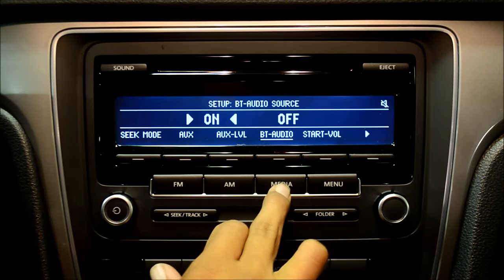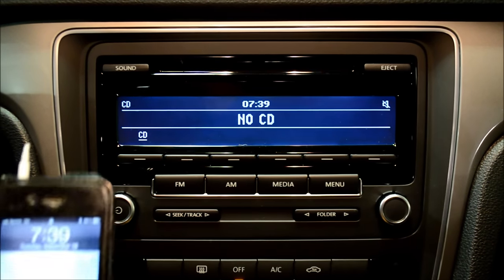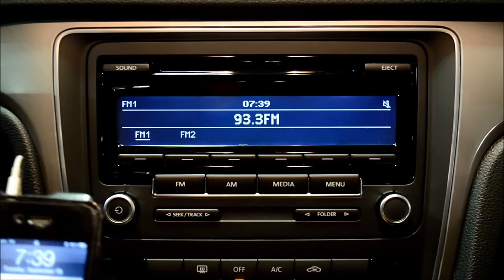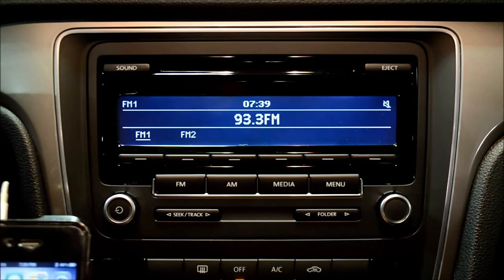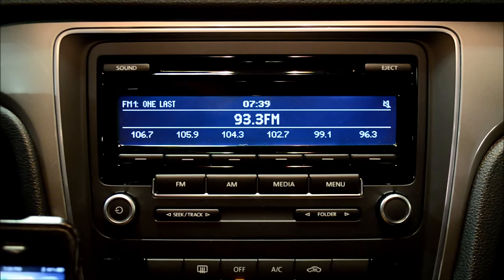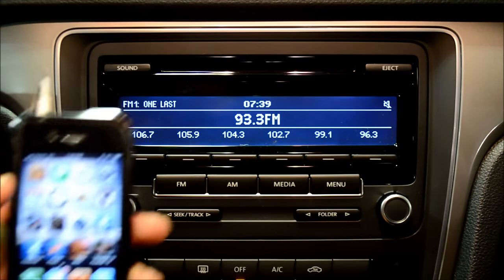From there, go to Media, and you'll notice it just says CD — it doesn't show any media. That's because it only reads the Bluetooth audio if you actually have Bluetooth audio streaming to the stereo system.